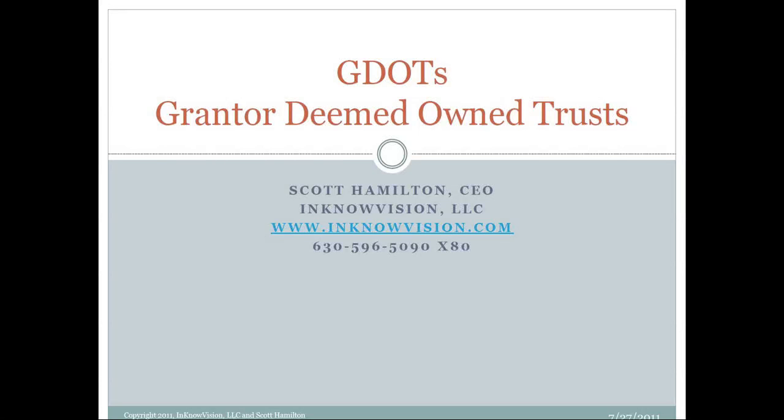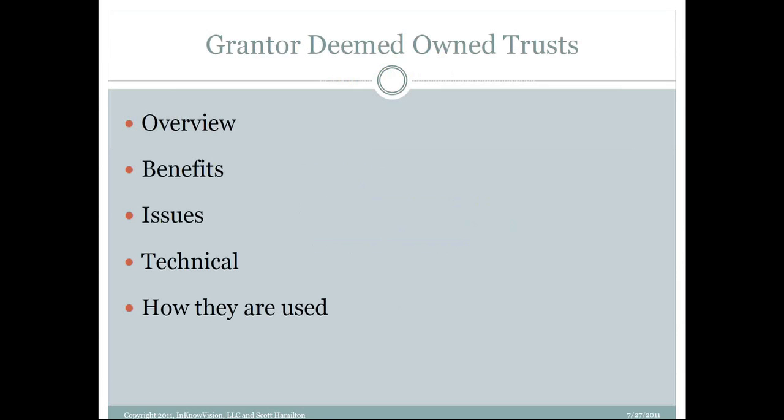Good afternoon, Jesse, and thanks everybody for joining us. Glad to have you here today. Today we're going to be talking about GDOTs as we call them — grant or deemed owner trusts — but they also go by the name of intentional grantor trust or irrevocable grantor trust, and probably some other names as well.